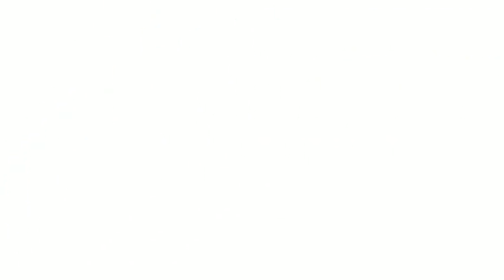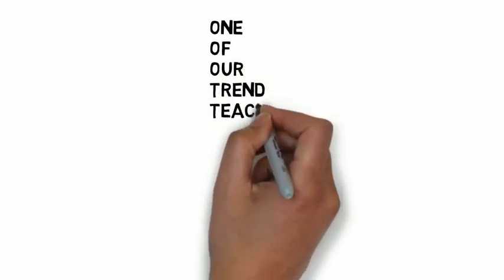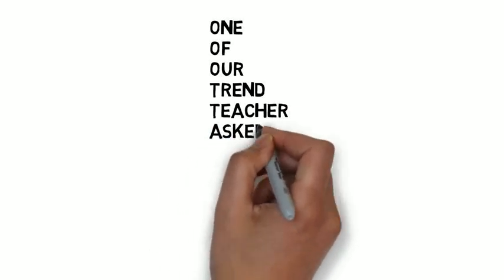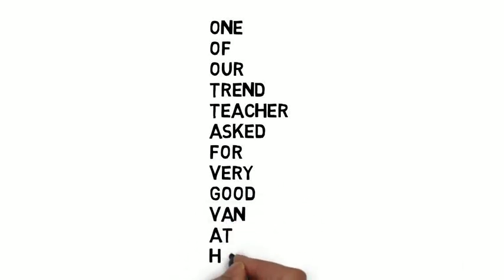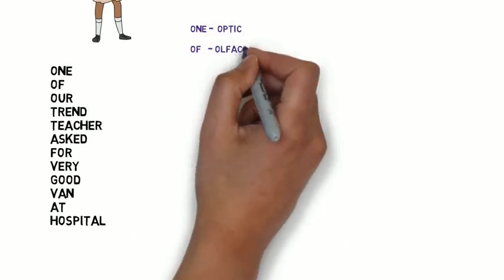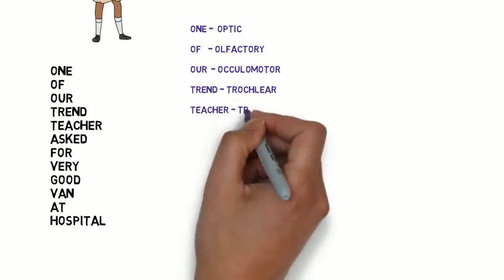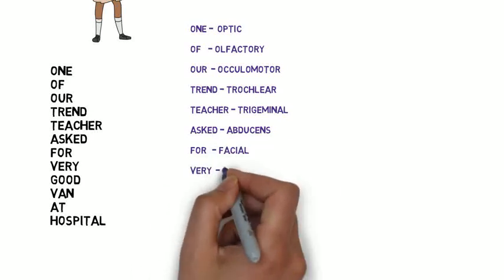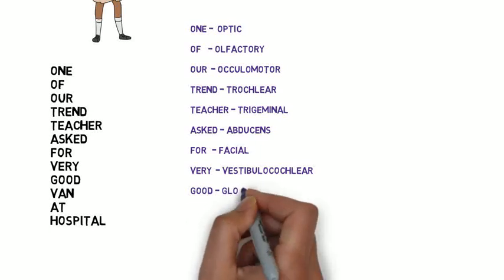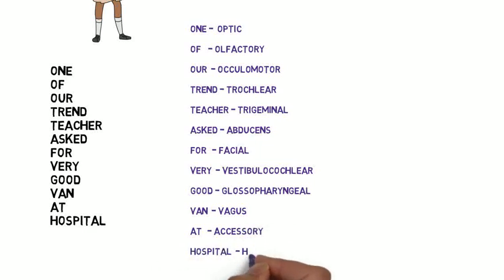So how can we remember the names of the cranial nerves? Just remember this sentence: 'One of our trained teacher asked for very good one at hospital.' One = Olfactory, Our = Oculomotor, Trained = Trochlear, Teacher = Trigeminal, Asked = Abducens, For = Facial, Very = Vestibulocochlear, Good = Glossopharyngeal, One = Vagus, At = Accessory, Hospital = Hypoglossal. So it's an easy way to remember the names of the cranial nerves.